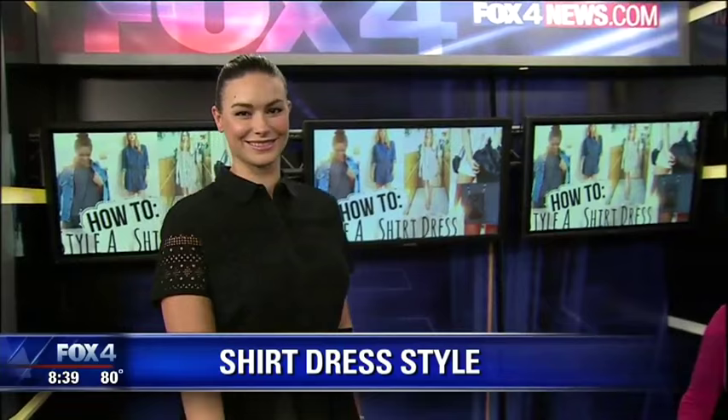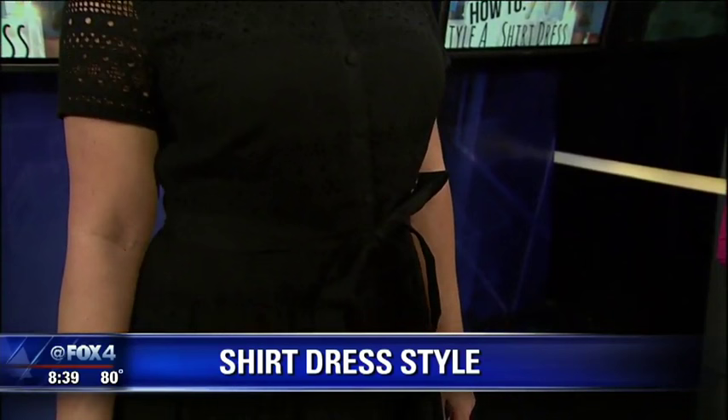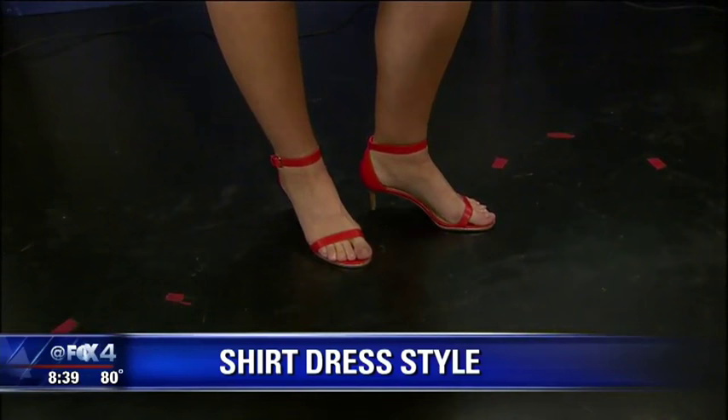Another look that's universally flattering for every size and every age is this great eyelet dress from Talbots. Black is a very slimming color, and the eyelet pattern on the fabric makes it great for summertime. Again, we have a tie at the waist, so it will really accentuate the thinnest part on all of us. We've added a pop of color with a fantastic red strappy kitten heel.